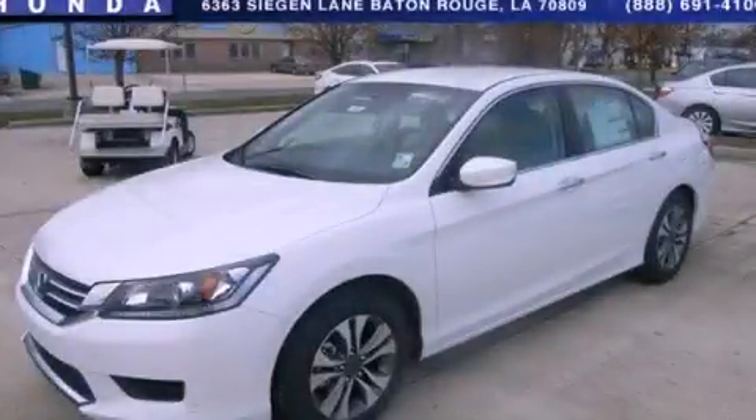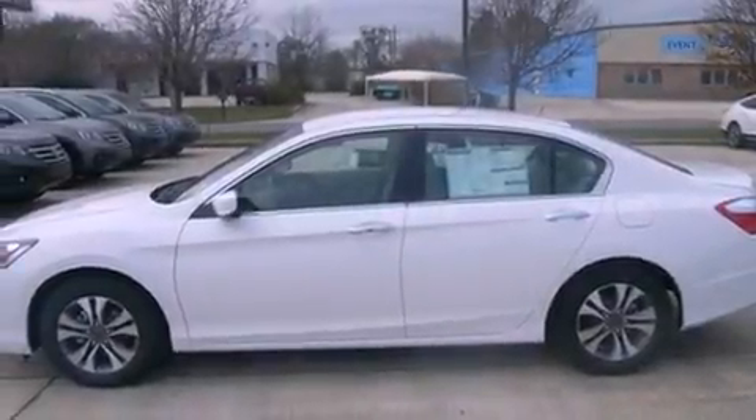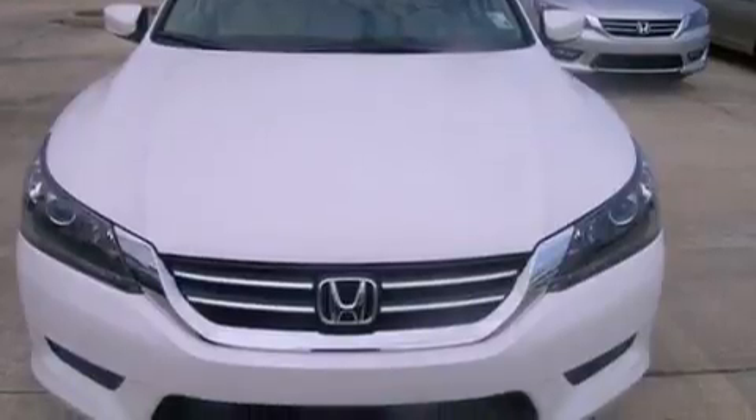This is a brand new 2013 Honda Accord. It features a 2.4-liter four-cylinder engine and an automatic transmission. All of the following features are included: